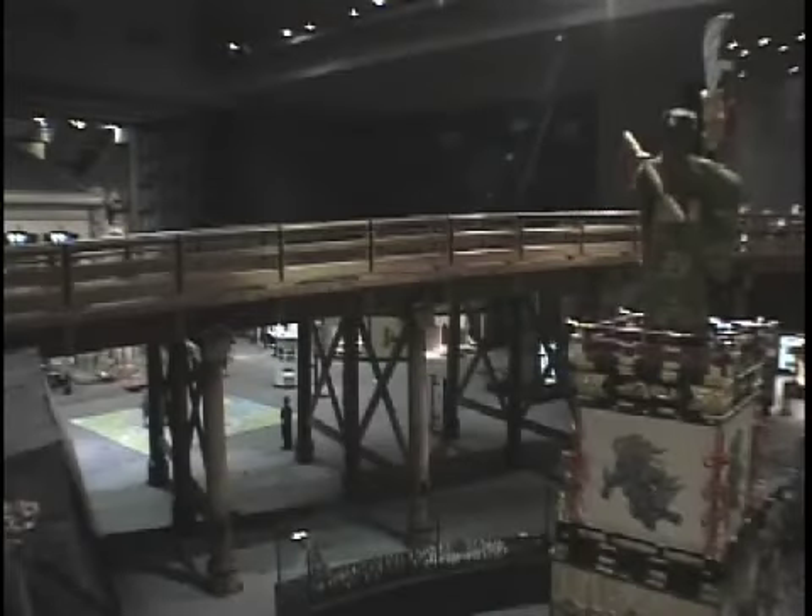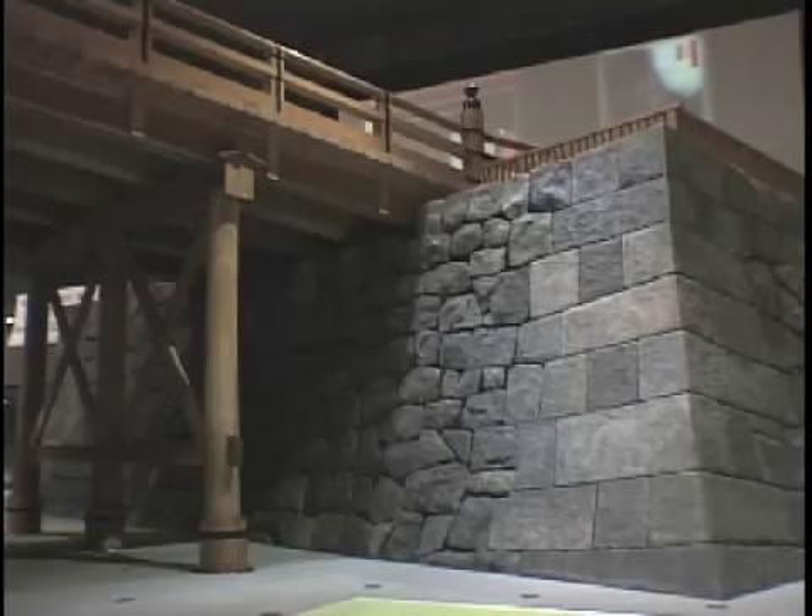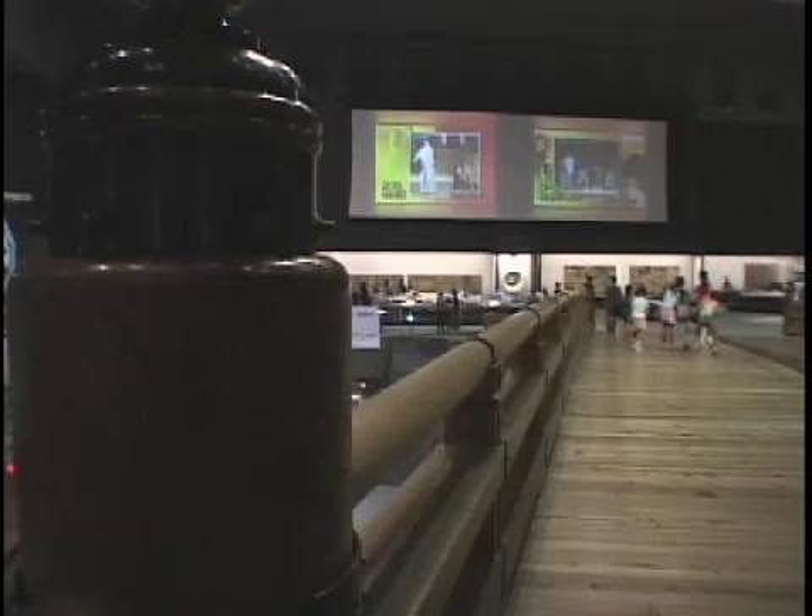Connecting the entrance to the rest of the Tokyo Edo Museum is a scale model of the Nihonbashi Bridge. The original was built more than 400 years ago as a transportation hub for Metropolitan Edo.